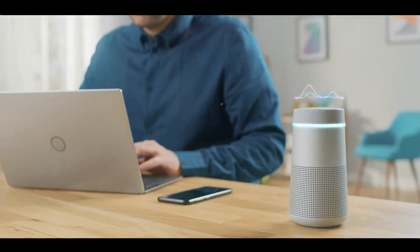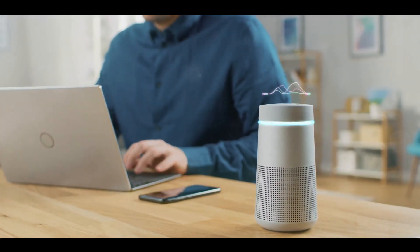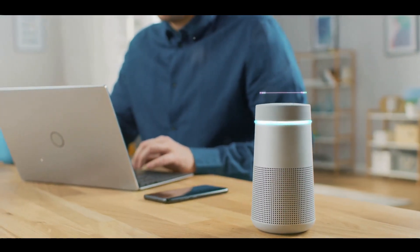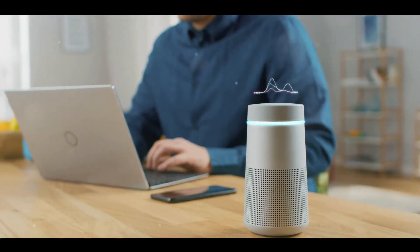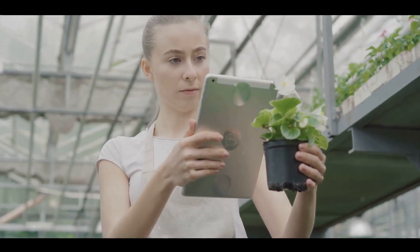Google Assistant uses machine learning to understand your commands, whether you're asking it to play your favorite song or set a reminder for a meeting. It's like having a personal assistant in your pocket. Next is Google Home, a smart speaker that brings Google Assistant to any room in your house. It can play music, answer questions, and even control other smart devices in your home — like a central hub for all your technology needs.